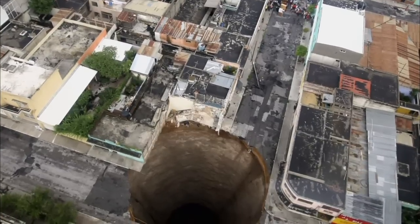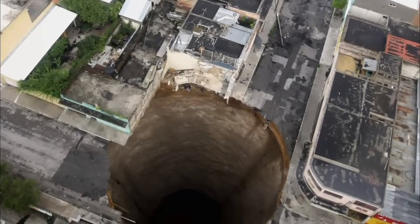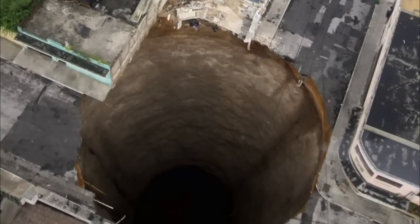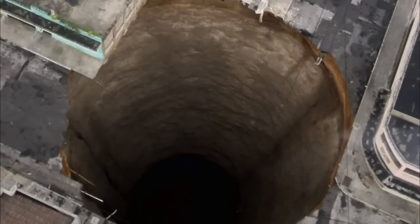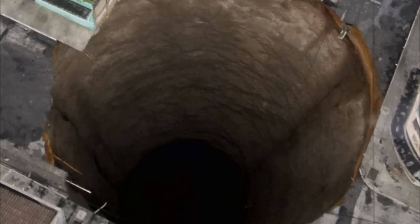The hole is 65 feet across and 100 feet deep. There wasn't a single warning sign — and Guatemala City isn't even built on limestone like Florida. How could it just suddenly occur? When you look at the pictures, it looks like a bottomless pit.